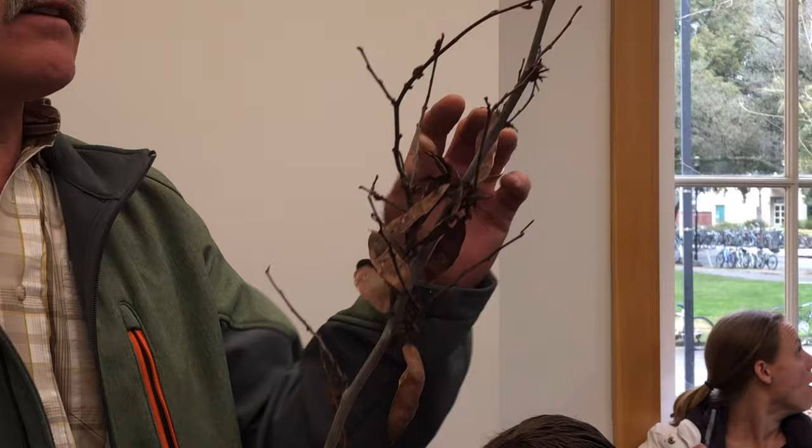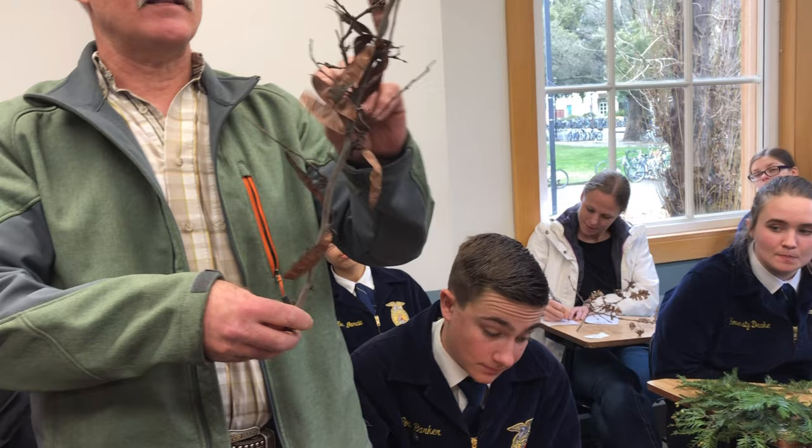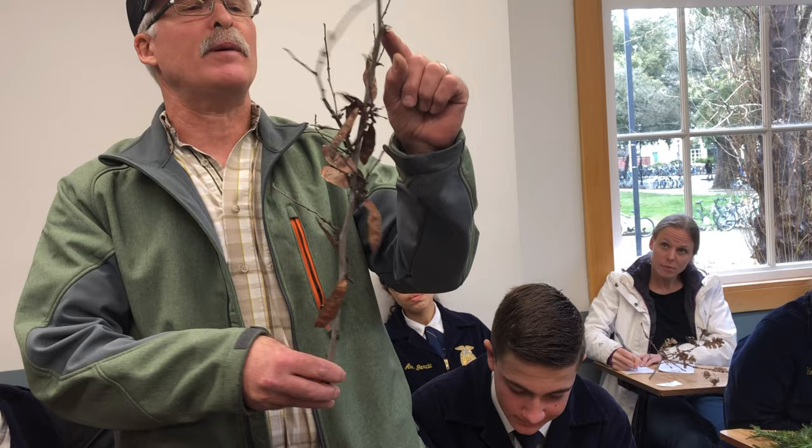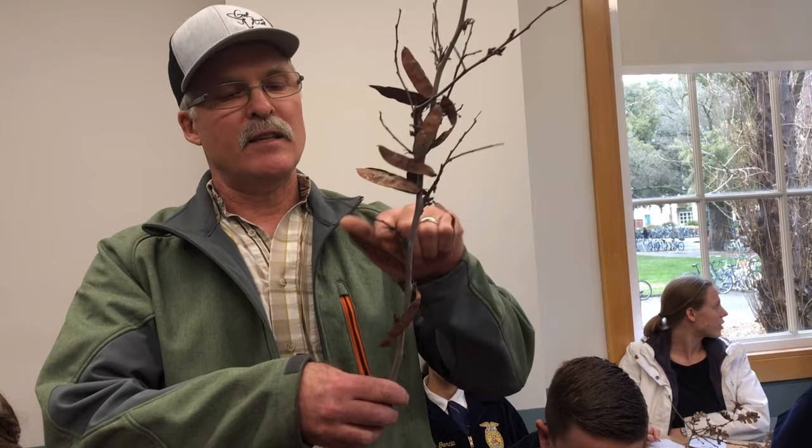Number eighteen: the identifying feature is these bronze-colored seed pods. Yes, it's a stick — there are no leaves on it yet. But these seed pods are real typical of this plant. If you look really close, there are little tiny reddish buds getting ready to come out — it's a red bud. Even if the seed pods are gone, you'll see these little tiny sticks that poke out from the branch — that's real typical of red bud.